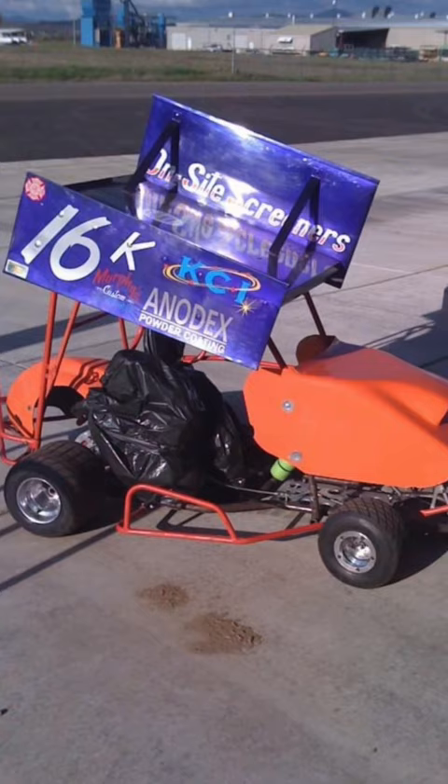You must see the first ever race car that my family bought for me to drive when I was five years old. It was an orange and purple outlaw cart, its number was 16k, and it had multiple sponsors that were local here in the area, because my dad bought it from a guy that he was working with here in Southern Oregon.